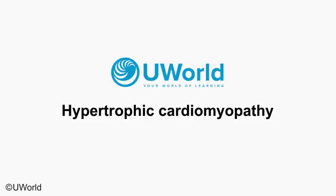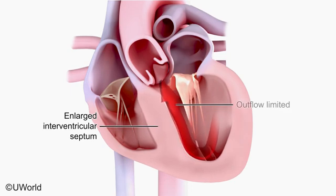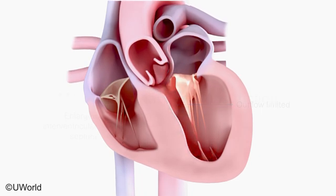Hypertrophic cardiomyopathy is characterized by enlargement of the interventricular septum. The enlarged septum restricts flow through the left ventricular outflow tract. Outflow obstruction varies with left ventricular volume.